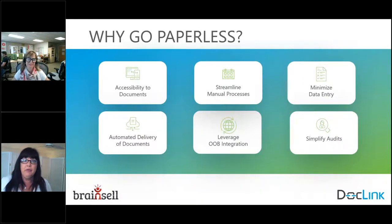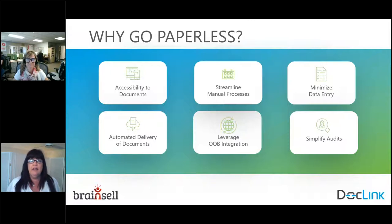What are the traditional needs of an organization and what are they trying to do? I've been with Alltech and DocLink for about 15 years now, and it all distills back to these six core elements. People come to DocLink because they want better accessibility to documents — no more storing documents in filing cabinets, on a network file share, in a warehouse, or in the attic. They want things easily available, and they want to be able to streamline any kind of manual business process.